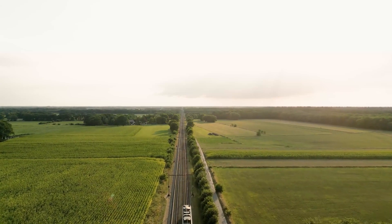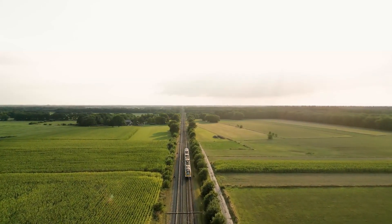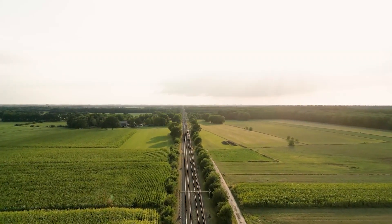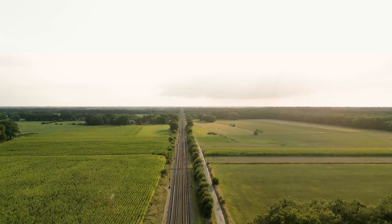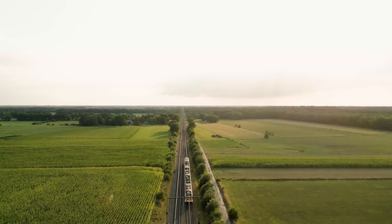On-board amenities in Amsterdam trains enhance your travel experience. Passengers can enjoy free Wi-Fi, various seating arrangements including first and second class, and well-defined luggage policies. Knowing these features will help you plan a comfortable and productive journey whether you're traveling for leisure or business.